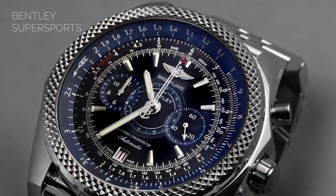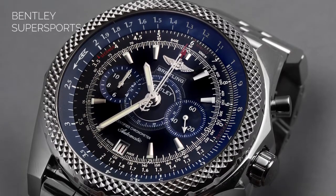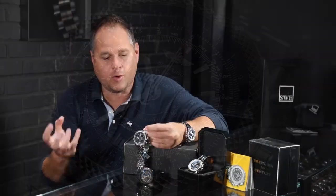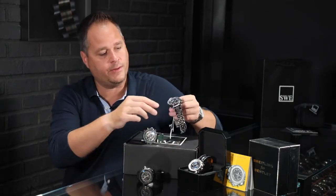This has a black dial with blue outlines. With some of these watches, you might hear them called 'black-eyed blue' because the dial will be blue and the sub-dials will be black. They incorporate those in different ways throughout the Breitling lineup, and you won't find that really in any other manufacturer, especially with the blue tones that they use.